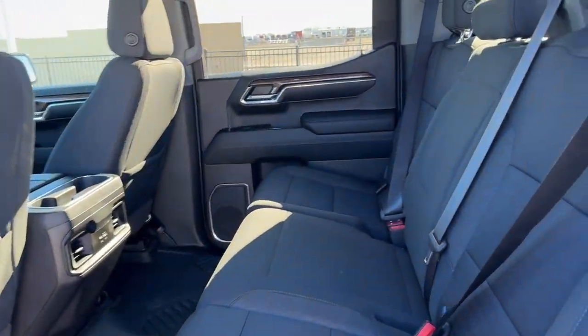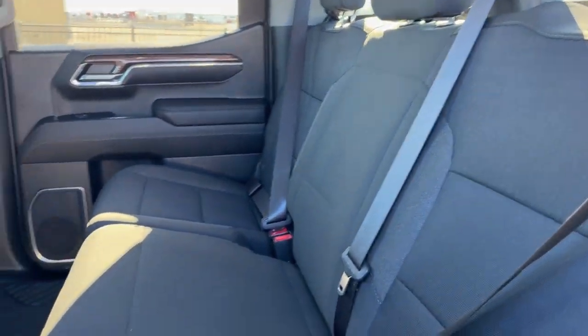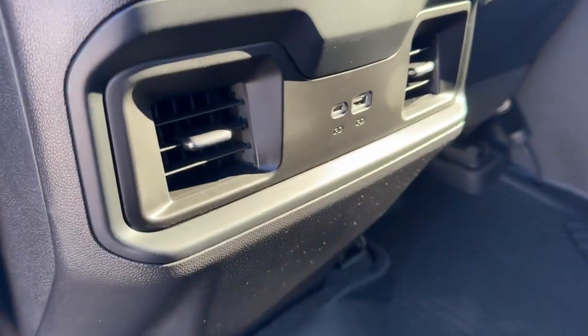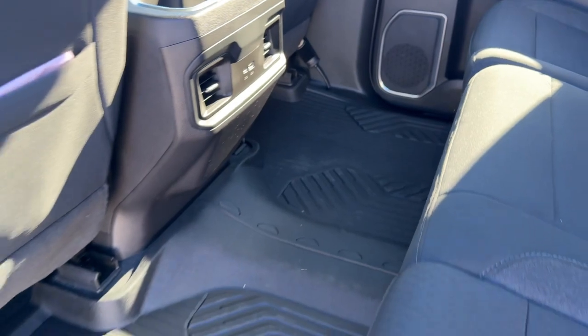Good amount of space in the cab here. It does seat three passengers. You've got extra storage on the back of each of the front seats, and again a couple different types of USB ports there for charging devices for your rear passengers.